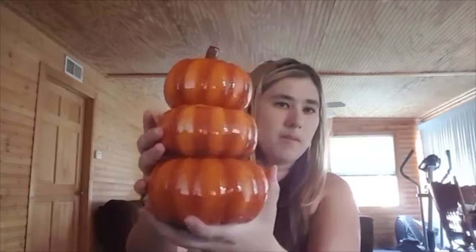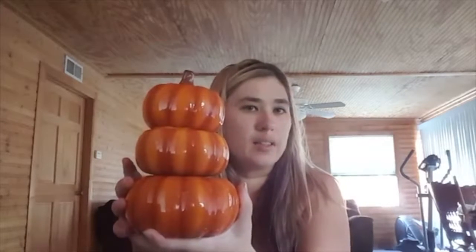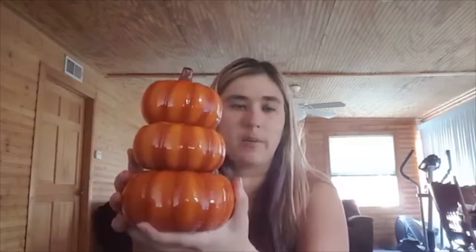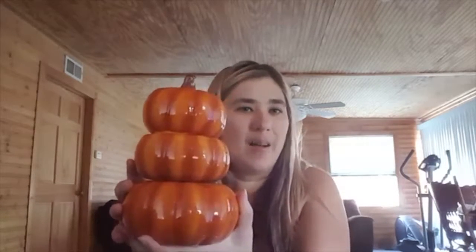This one is called Harvest Pumpkins — this is October's Warmer of the Month! It's going to be $40.50. If you want to go ahead and pre-order it, you can send me a message. I'll post my link here in the video — just shoot me a message and we'll get you pre-ordered and get it ordered October 1st for you. Thanks for tuning in with me tonight, and I will talk to you later.